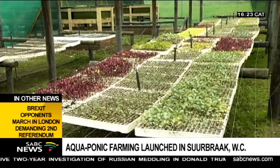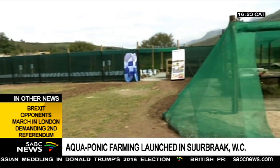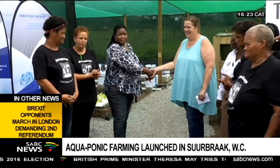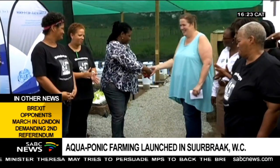During its pilot stages, the project will concentrate on salad vegetables, with hopes to expand in the next few months. Reporting by Segwit Chetty, SABC News, Sear Barak, in the Overberg district in the Western Cape.